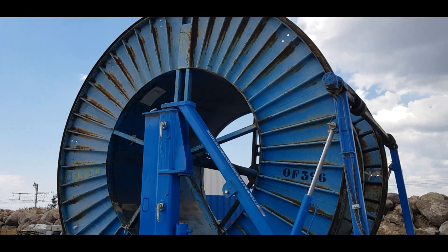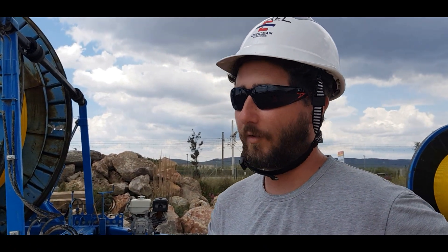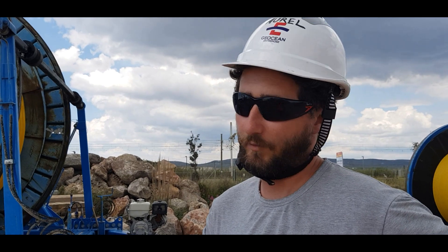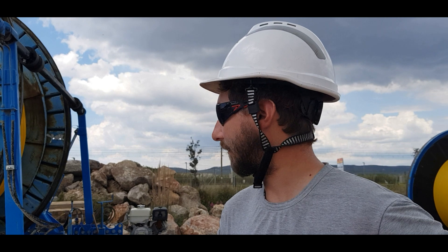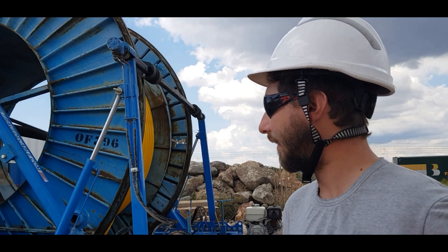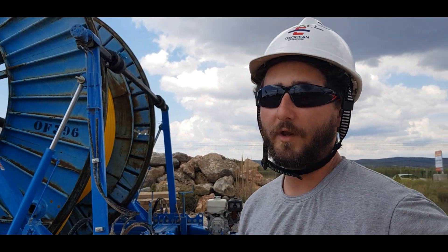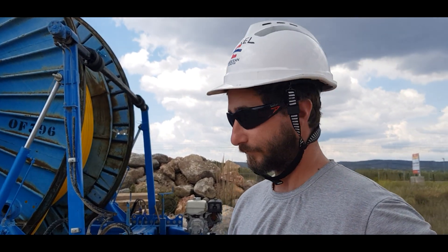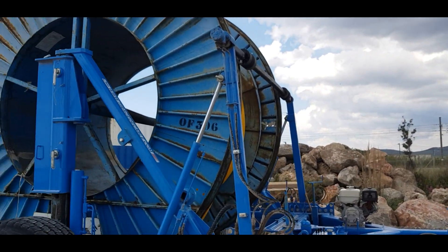Habituellement, sur ce genre d'équipement, on utilise des équipements assez lourds, ce qu'on appelle les spooling winches, qui sont des équipements lourds à mettre en place et aussi un petit peu chers sur la longue durée. Là, on a choisi la société SEMA, car ça correspondait exactement à nos besoins, c'est-à-dire d'avoir une remorque capable de prendre un touret de 20 tonnes et de pouvoir le dérouler tranquillement.